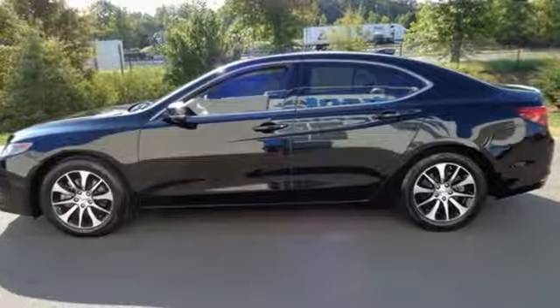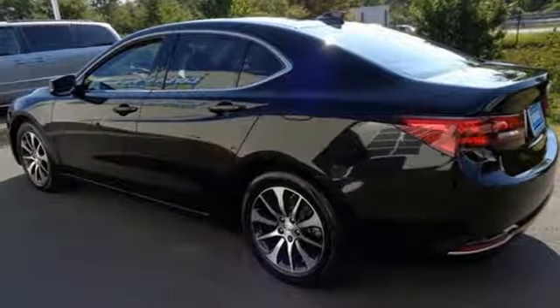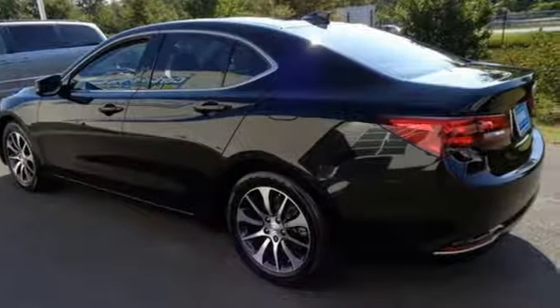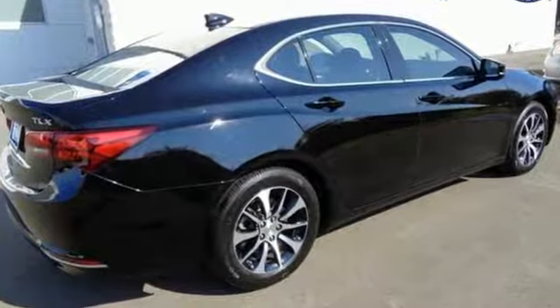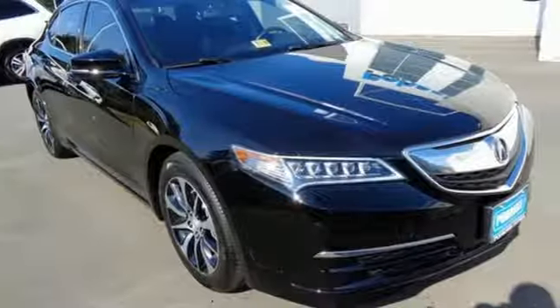This TLX also provides the technology you crave with keyless access, an on-demand multi-use display, heated seats, a multi-view rear-view camera, and dual-eye LED headlights. This TLX offers a superior experience. Come see it for yourself today.